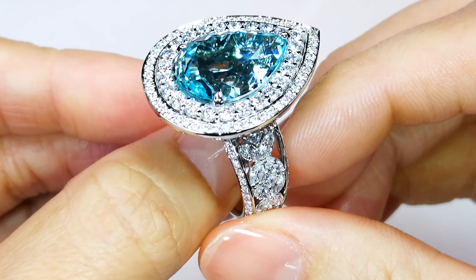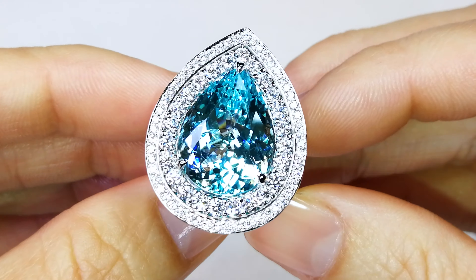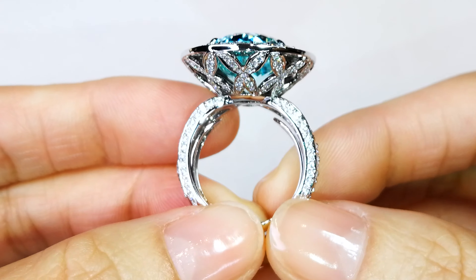Very hard to find. This is something that very few people will ever get a chance to own, collect, or even see in real life. Because unheated Paraiba of blue, period, is extremely, extremely rare.